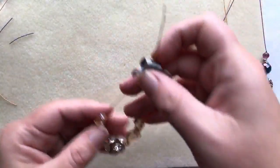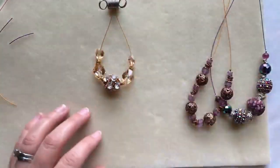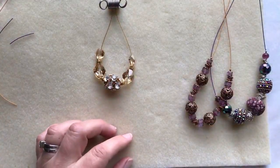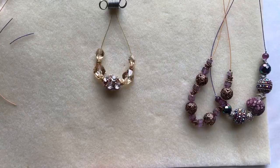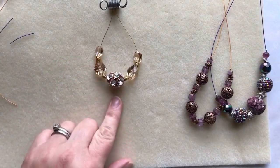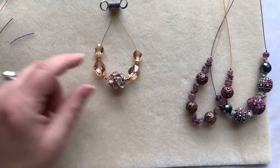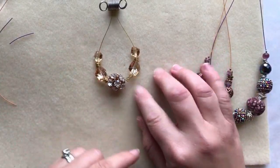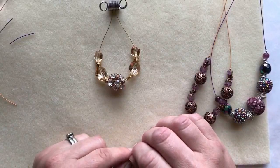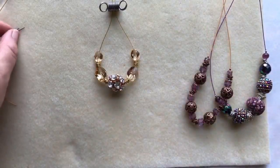I have one more design I worked on. This one used a Jesse James bead in the middle with 4mm jump rings in between, and it's strung on our Pro Econoflex wire. Soft Flex is sharing my kumihimo bracelet video — thank you, Soft Flex Company!